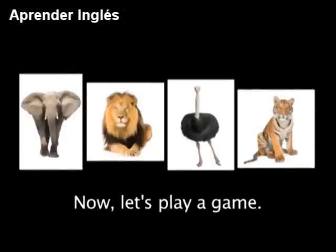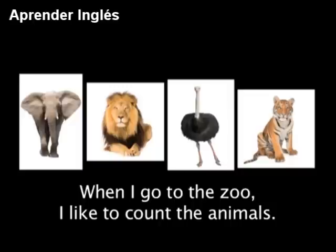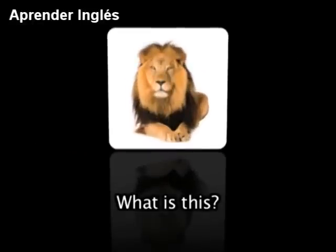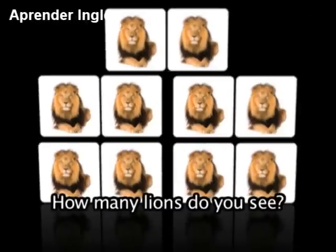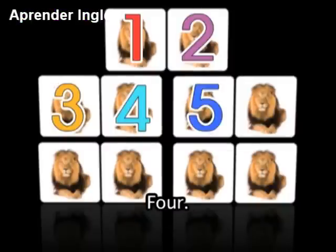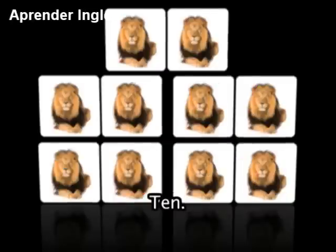Now let's play a game. Have you ever been to the zoo? You will find amazing animals at the zoo. When I go to the zoo, I like to count the animals. Will you help me count? Good. Are you ready? Let's begin. What is this? That's right — a lion. How many lions do you see? Correct — 10: 1, 2, 3, 4, 5, 6, 7, 8, 9, 10.